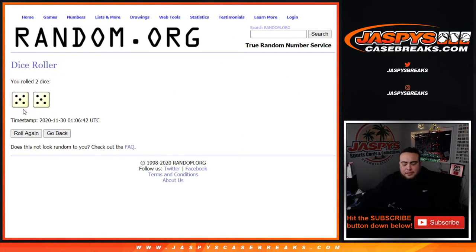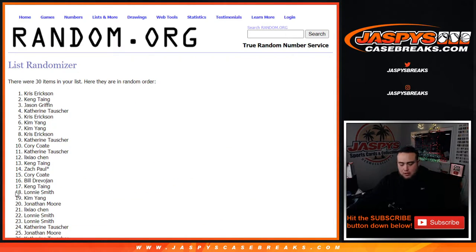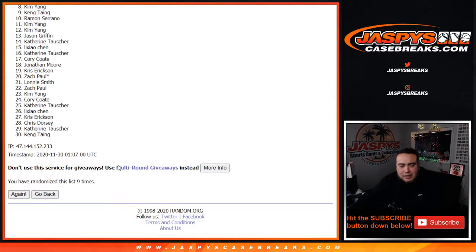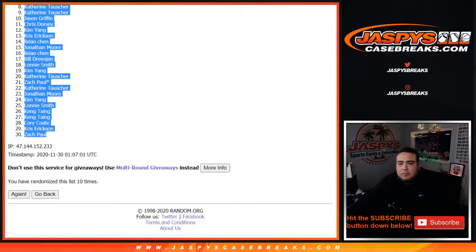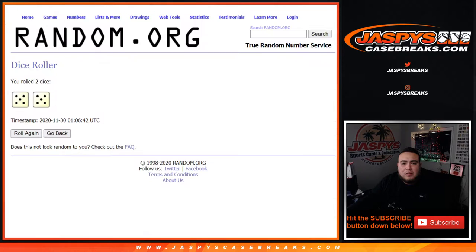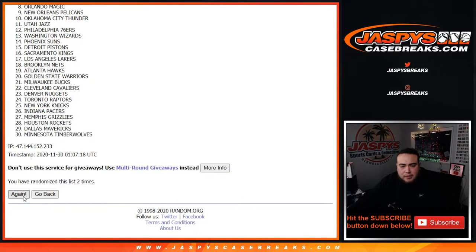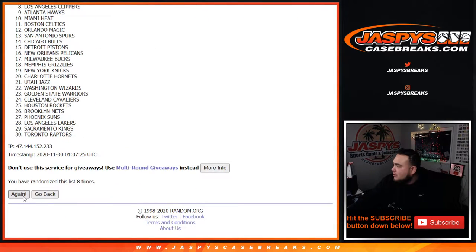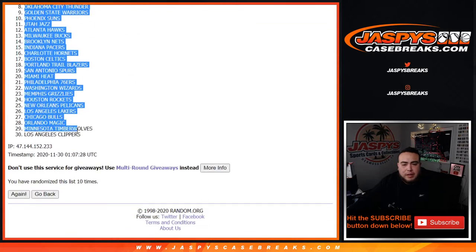Let's do the break first. Let's roll it — it's a five and a five, ten times for the names and teams. Rolling one through ten... Lonnie, done. Zach, Paul. Rolling again ten times... Dallas Mavericks down to the Clippers.